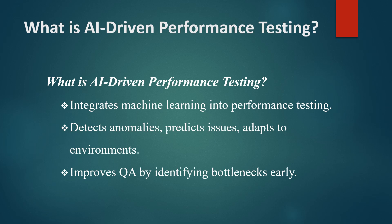AI-driven methods go further by analyzing patterns, learning from historical data, and predicting potential issues. AI can automatically detect performance anomalies, adapt to testing environments, and even simulate complex user interactions at scale.